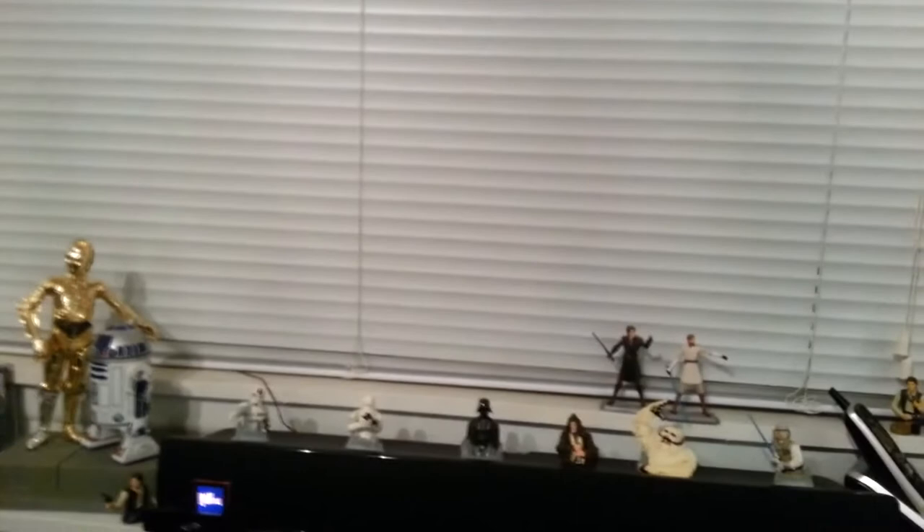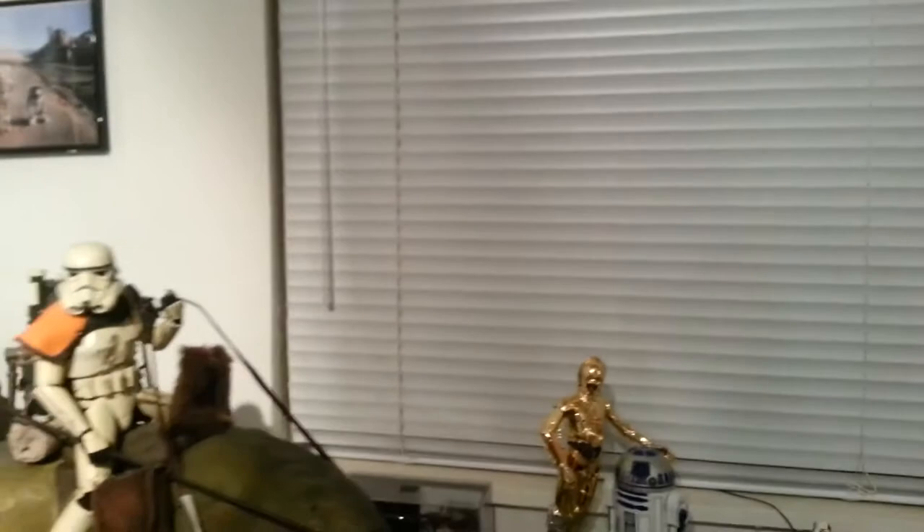I actually have two small children and I have to be careful about how I display my collectibles — as many people can probably appreciate. They're pretty good, they don't touch my stuff generally because they know they'll die — just kidding! But I do have to be a little careful. There's some more Star Wars miscellaneous stuff, some Hasbro, and then I've got my animated figures up there — original trilogy animated — and a couple of the Clone Wars animated maquettes: the Grievous and Yoda. And I've got my blinds — the most important part of my collection. Got to keep the sun out of here at midday otherwise my collection would completely fade out.